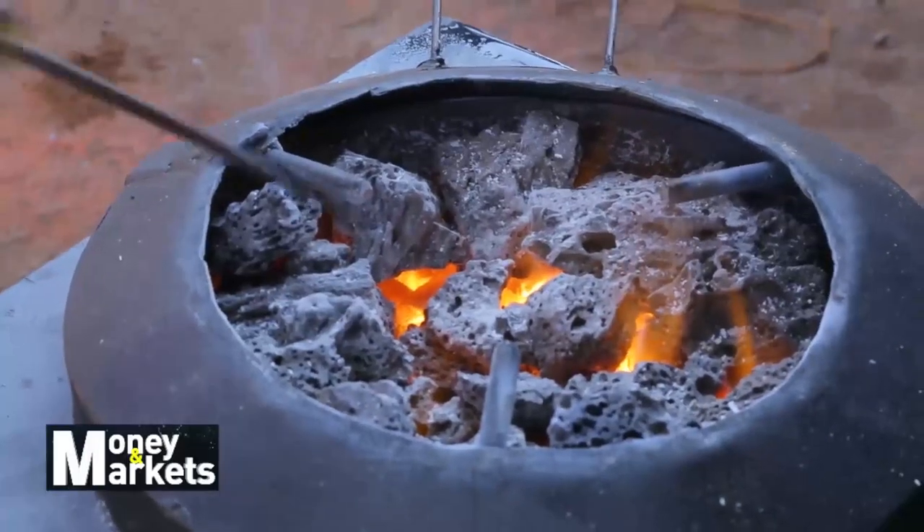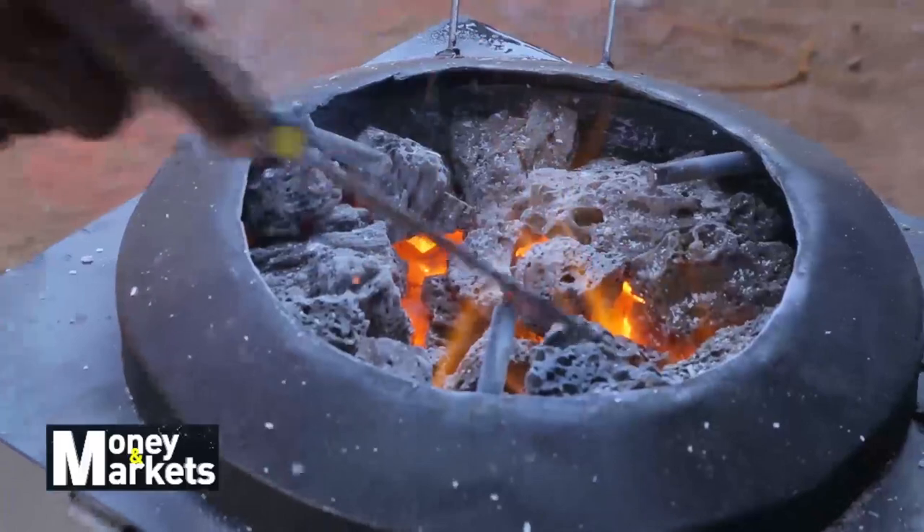Our technology uses solar and volcanic stones to cook. Solving the energy problem is the main working principle inspiring this group of innovators.